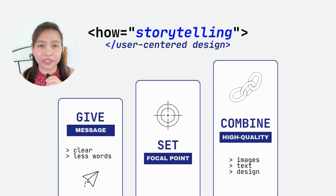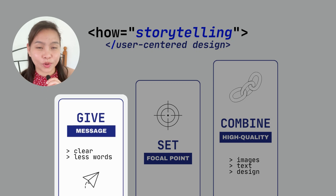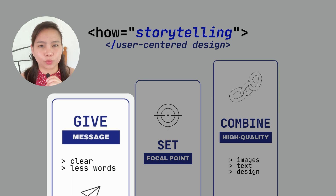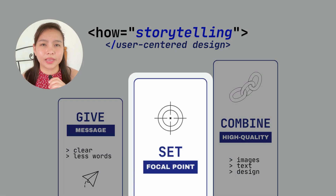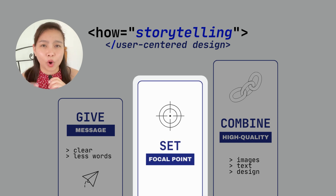You might be asking: what do you mean by storytelling? When you say storytelling, you should make sure that your design is already telling your story. How do you do that? The first way is to give a clear message but with less words — as much as you can, please use less words. The second would be focal point — make sure that you set your focal point.